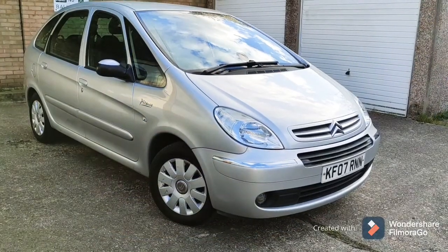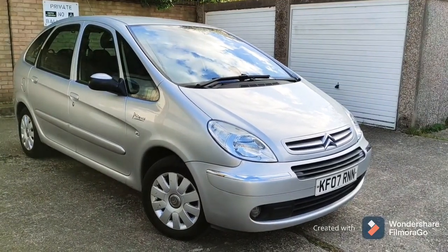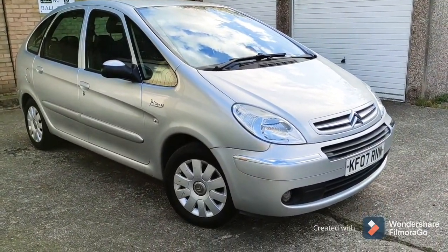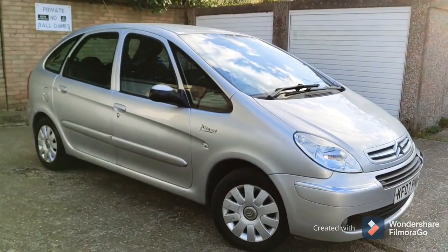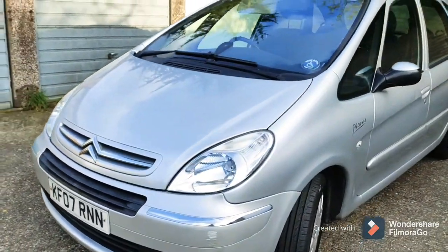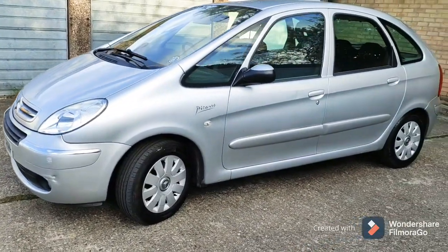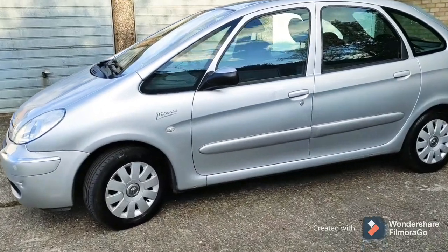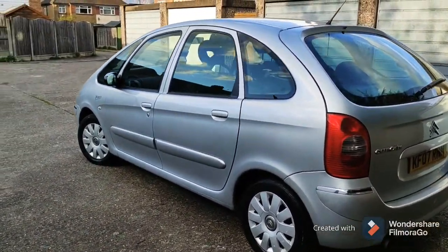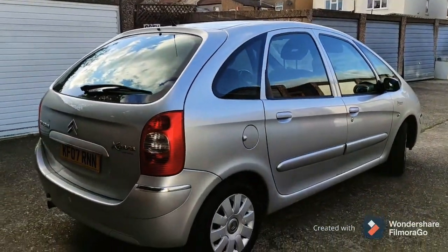Hello everyone and welcome to a review of a Citroen Xsara Picasso. This is a nice little mini MPV that goes against the Renault Scenic and the Ford C-Max. Let's have a little wander around and have a look at this 2007 one-owner car. It's a cute looking car — not the most exciting, but it's made to be practical for the family. The design is like a little egg on wheels, which makes it very aerodynamic.